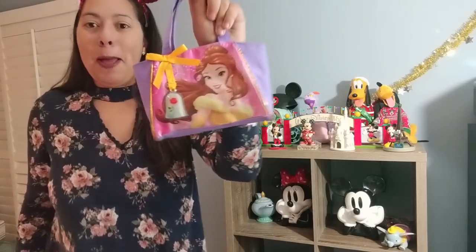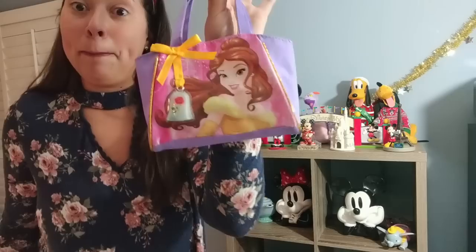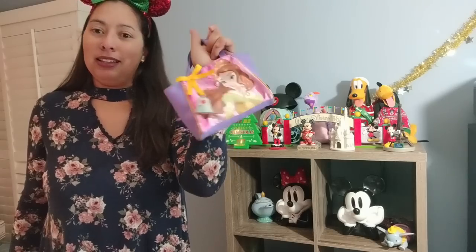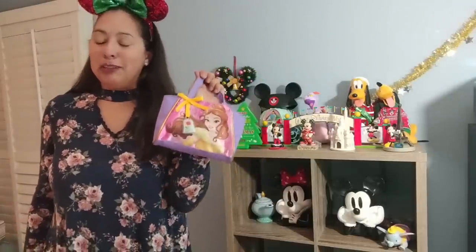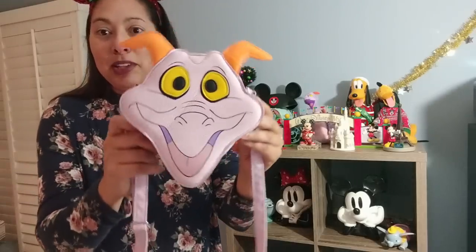The next bag is from the dollar store — a little Belle themed purse. This is actually my daughter's purse; she got it for her Belle themed birthday this past August. It has a little rose on the front with the Belle theming and it's a purple pouch. It's a good kid's purse, but I'm including it since I'm showing all my Disney bags.